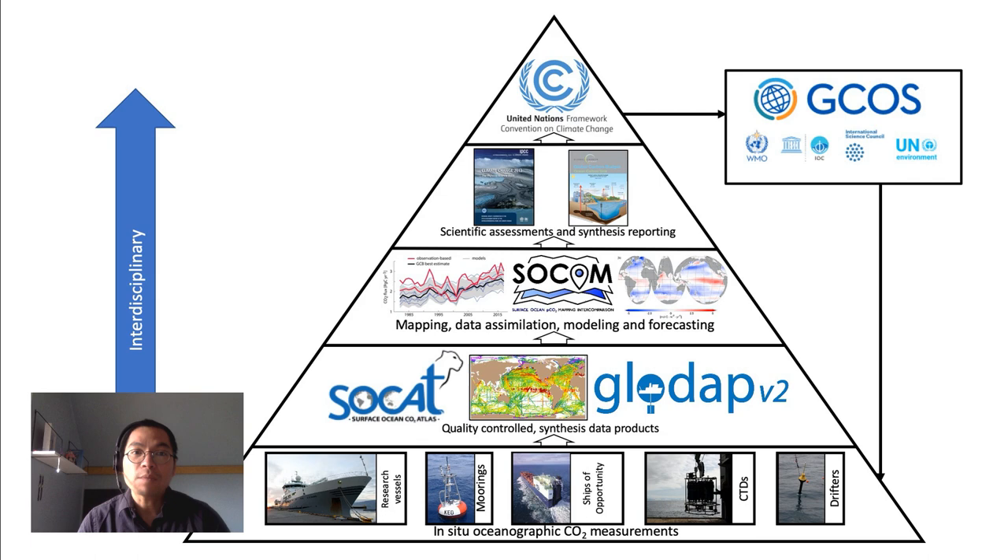Then we move up to the second level — these data are quality controlled and validated by data scientists and data managers. Next, algorithms such as neural networks start to come in, filling up the gaps where we don't have observations, relating with other variables and other data products. Then we create this global product that can be assessed in high-level global synthesis reports such as the IPCC report or the Global Carbon Project. As you also see, as the data is transferred vertically, there is an increase in collaborations among scientists from different disciplines. And finally, at the very top level, this information is used to guide policymakers when developing future plans.